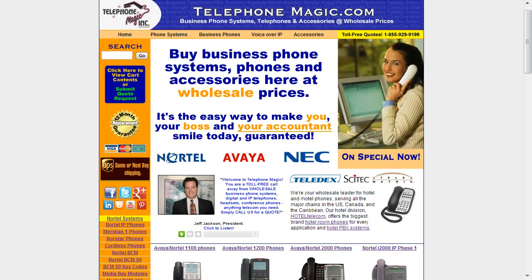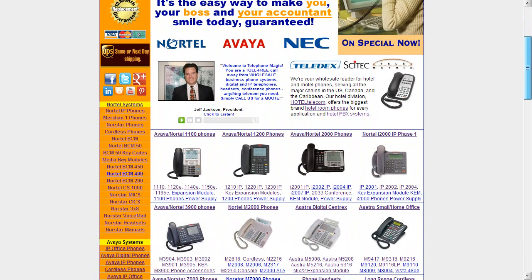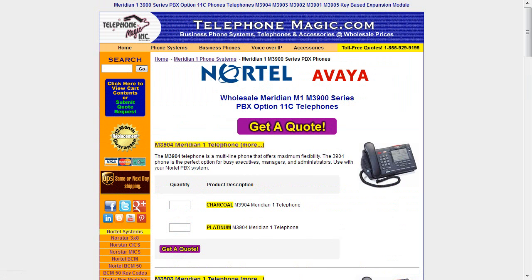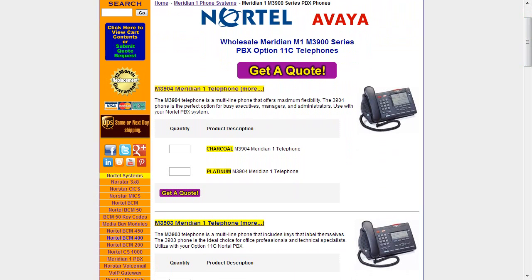All you have to do to start out is come to TelephoneMagic.com and just on the second line of phones on the home page, you'll see in the very first column the Avaya Nortel 3900 series phones. Click on the photograph or on the title itself and it takes you to the 3900 series phone page. There are a number of models to choose from — digital sets that will go on the CS1000 as mentioned and also Meridian 1 PBXs, Option 11C for instance.